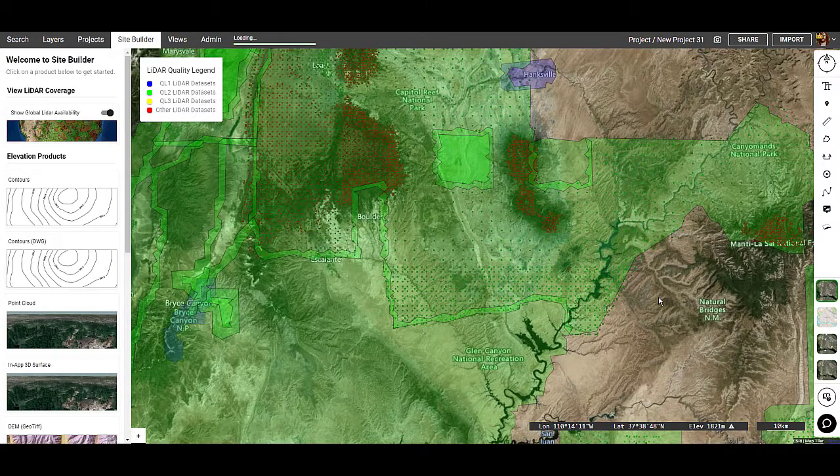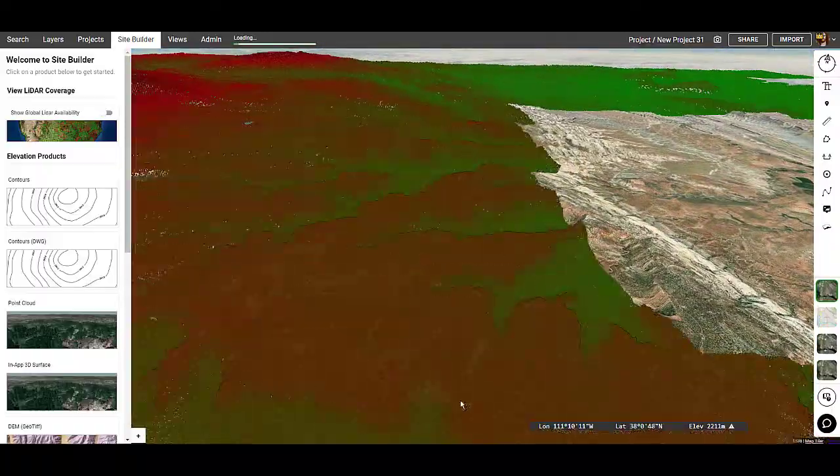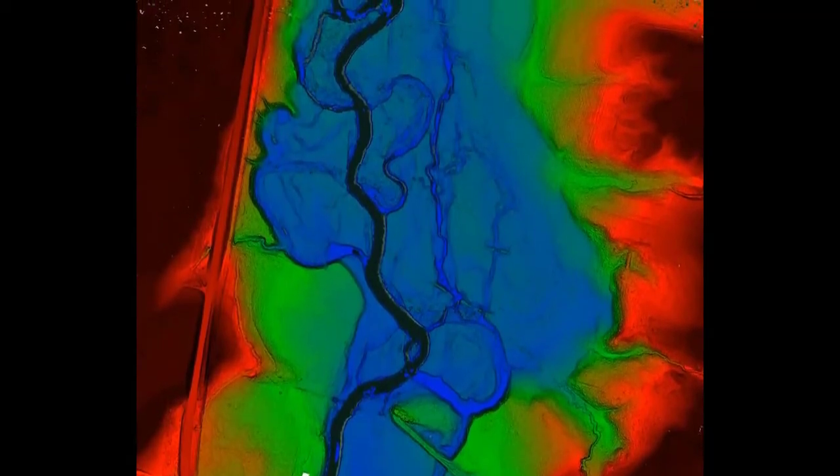Here you can see, with a click of a button, you can load in a point cloud anywhere that we have data available. And here's just one example of the type of data you can expect from the Equator platform.